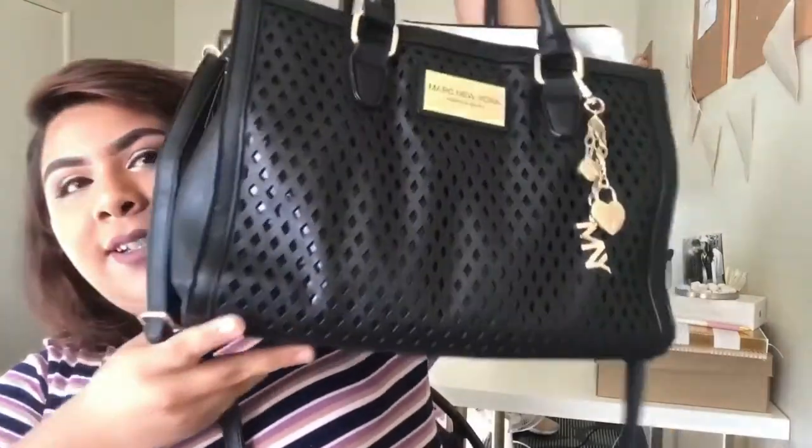This is my purse right here and it's not so much of a purse — it's a huge freaking bag, or luggage. It is called Marc New York by Andrew Marc. I got it at Ross and it was maybe like $30, $40. I don't like spending so much money on purses because after a while I just lose interest.